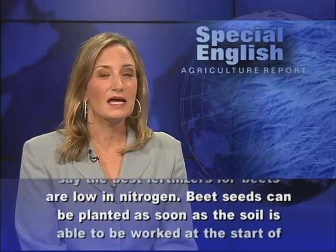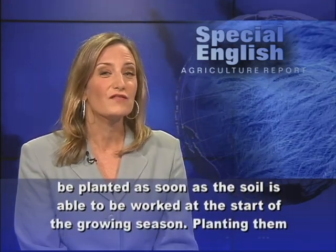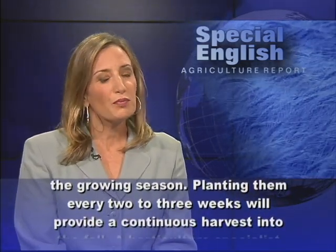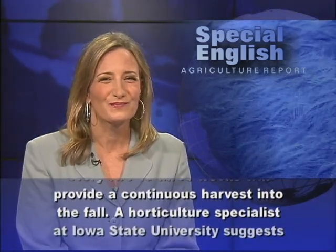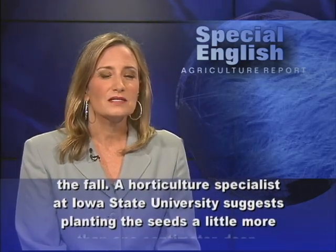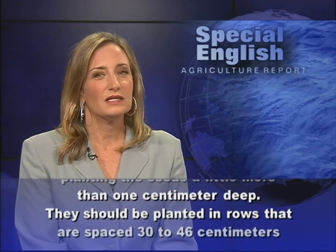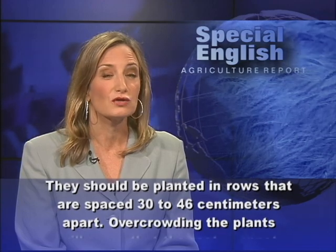Some experts say the best fertilizers for beets are low in nitrogen. Beet seeds can be planted as soon as the soil is able to be worked at the start of the growing season. Planting them every two to three weeks will provide a continuous harvest into the fall. A horticulture specialist at Iowa State University suggests planting the seeds a little more than one centimeter deep, in rows spaced 30 to 46 centimeters apart.